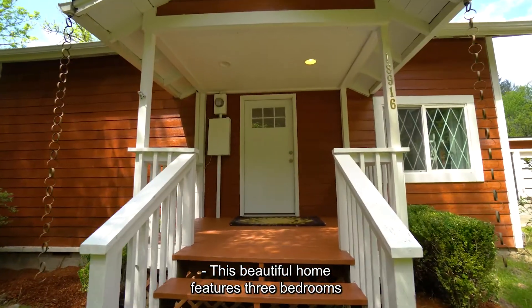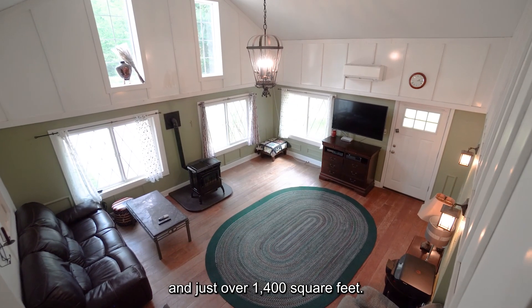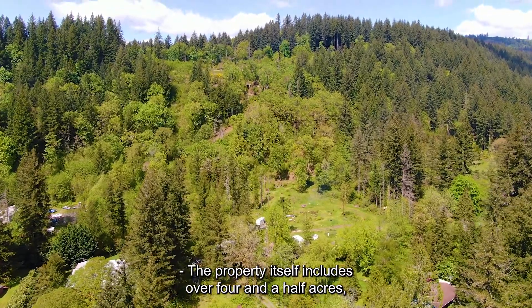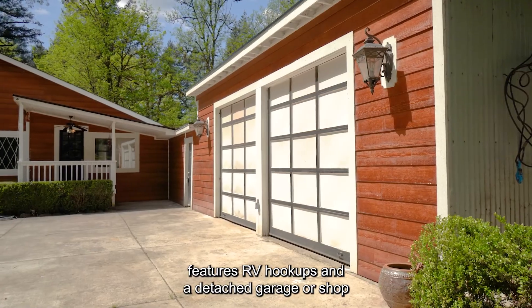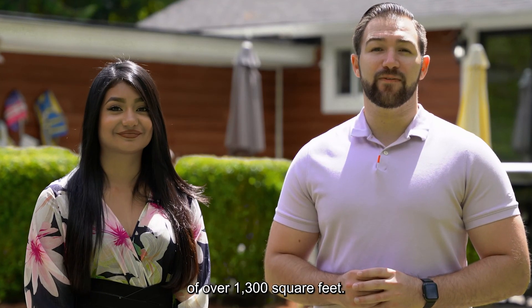This beautiful home features three bedrooms and just over 1,400 square feet. The property itself includes over four and a half acres, features RV hookups, and a detached garage or shop of over 1,300 square feet.